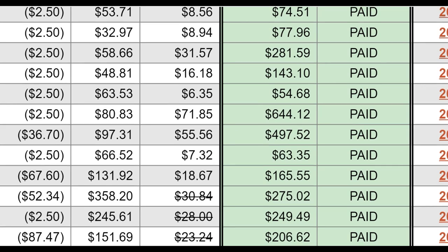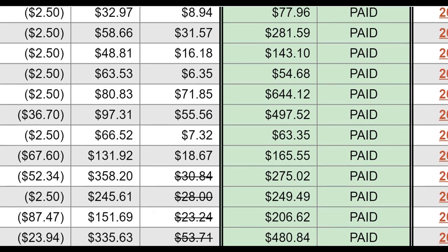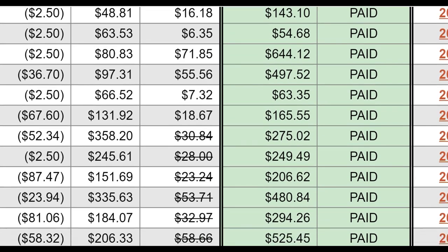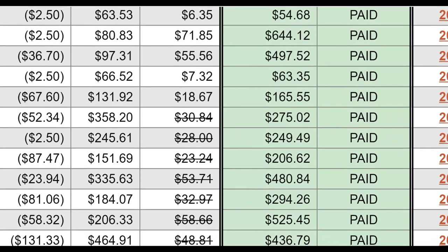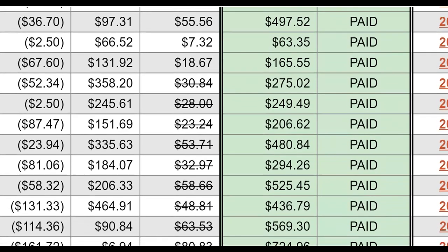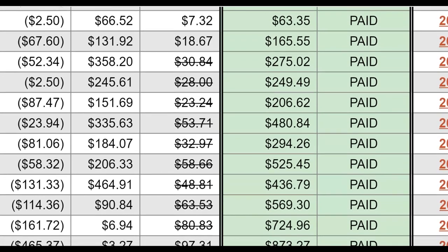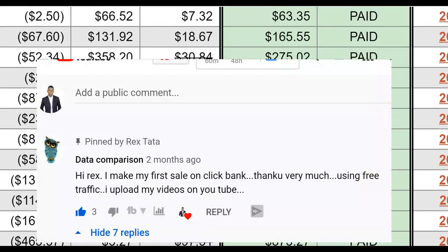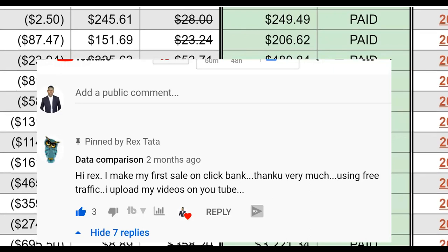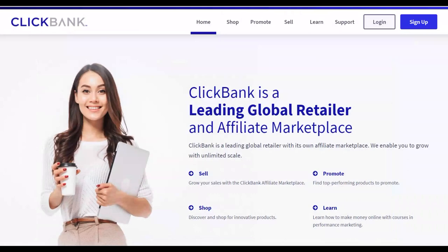What is up guys, this is your boy Rex and welcome back to the channel. Today I'm going to show you guys a brand new method you can use to start promoting Clickbank products for completely free — zero investment to get started with this method and start making some extra money online. This method many people are already using and getting a lot of money from using 100% free traffic.